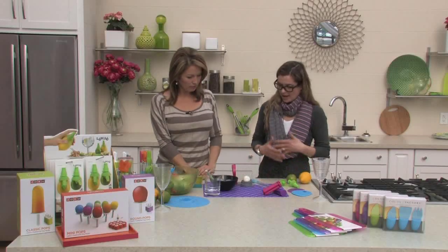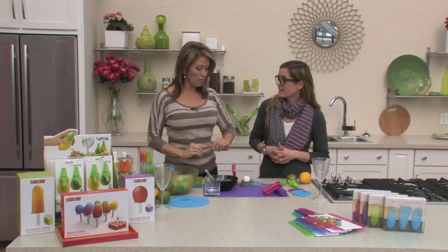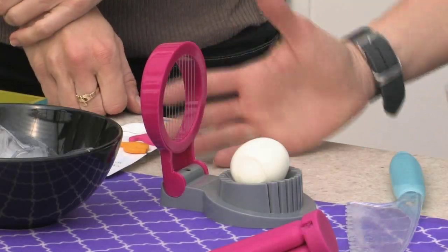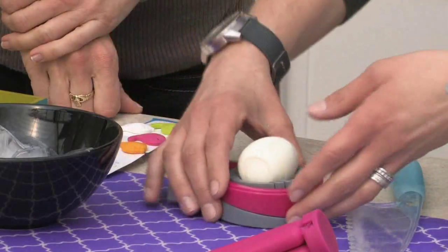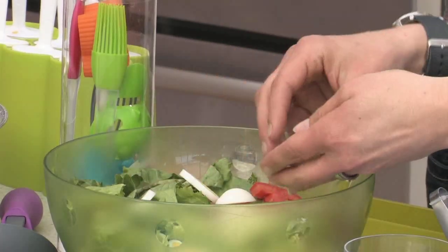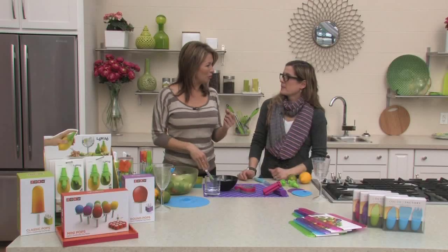We have a couple of things here today to show you. We have a hard-boiled egg, and we know how good eggs are for us. There are so many ways we can eat them. We have an egg slicer here — simple, no different than you'd see in a restaurant. And that's it — slice it and put it in your salad. These products actually work, so they're not just pretty.